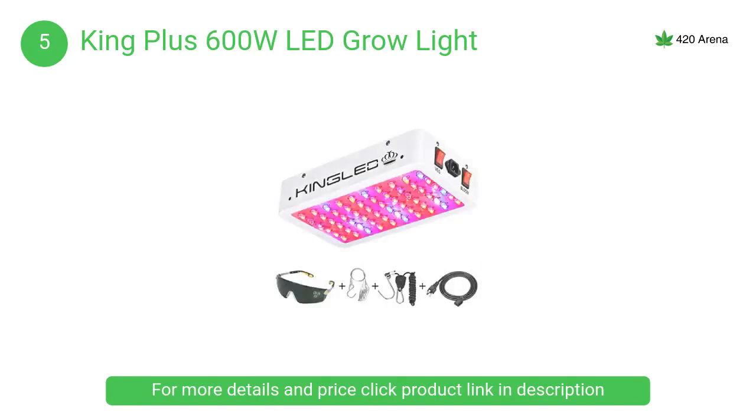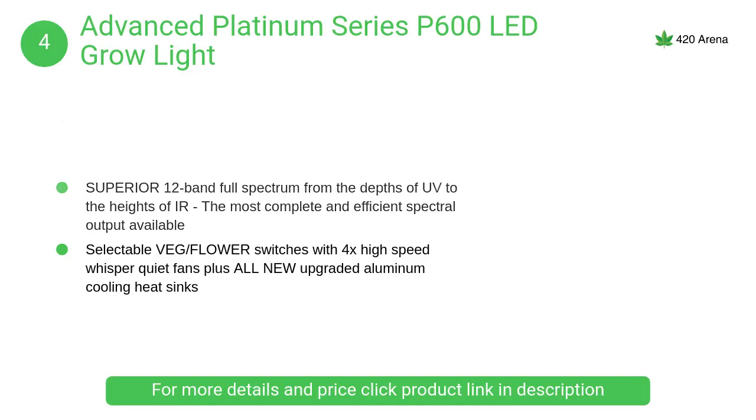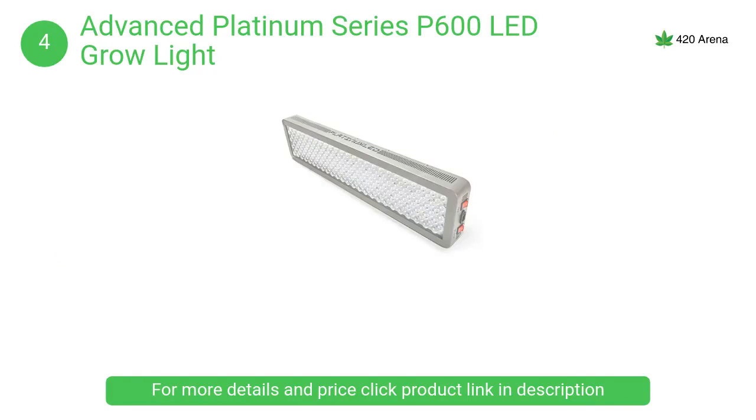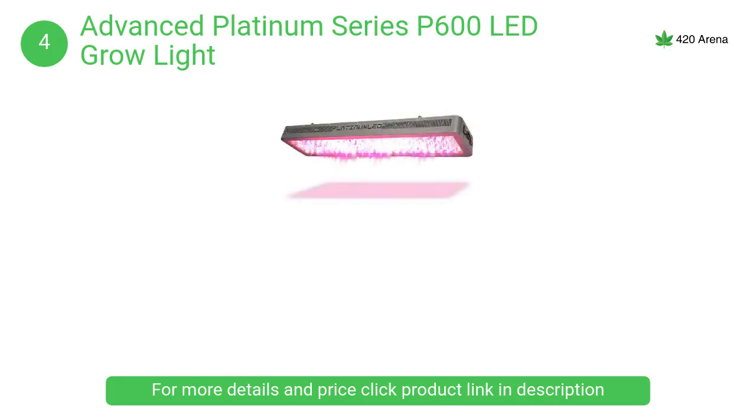At number 4, the Advanced Platinum Series P600 LED grow light. It features the highest PAR per watt of any other LED grow light, along with the most complete 12-band spectrum available, which ensures maximum yield with minimum power usage and heat.